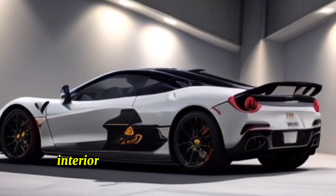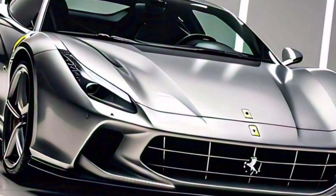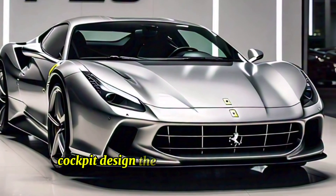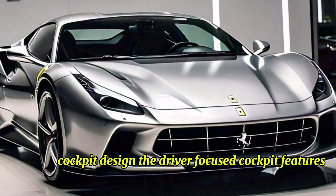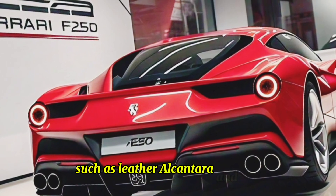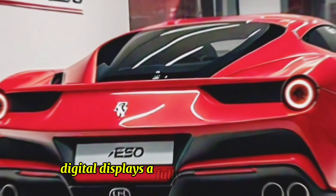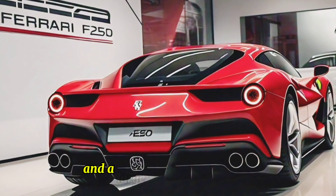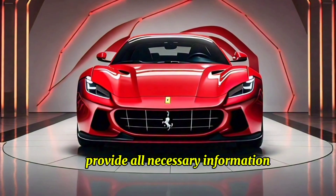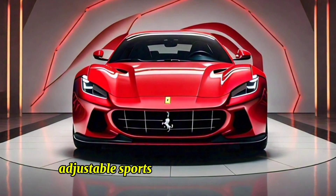The interior of the F-250 is a blend of luxury, technology, and craftsmanship. The driver-focused cockpit features a minimalist design with high-quality materials such as leather, Alcantara, and carbon fiber. A fully digital instrument cluster and a large central infotainment screen provide all necessary information and entertainment options.